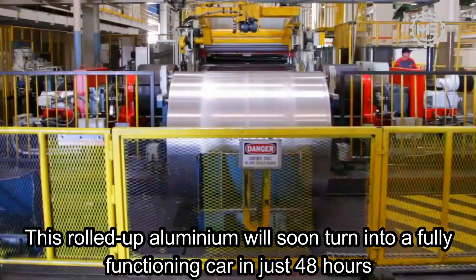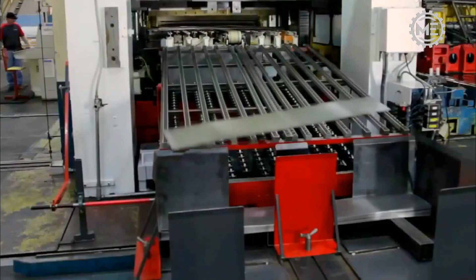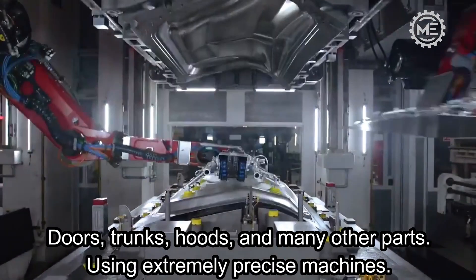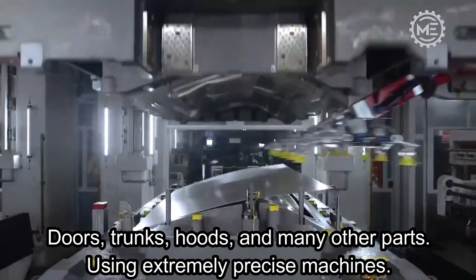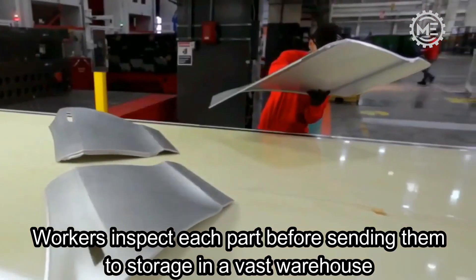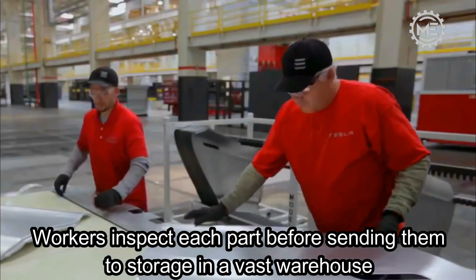This rolled-up aluminium will soon turn into a fully functioning car in just 48 hours. The vehicle's shaping starts in the stamping centre by unrolling the metal sheets and turning them into doors, trunks, hoods, and many other parts, using extremely precise machines. Using a conveyor belt, the parts are moved to the inspection stage, where workers inspect each part before sending them to storage in a vast warehouse.